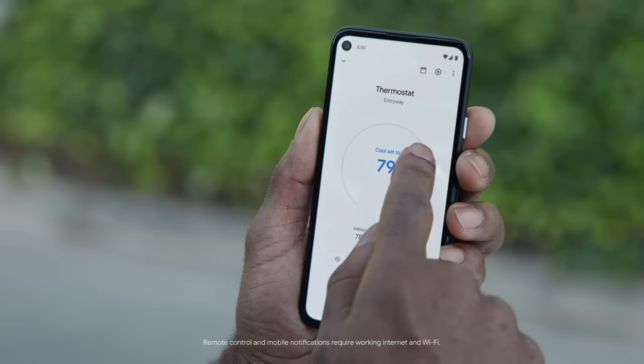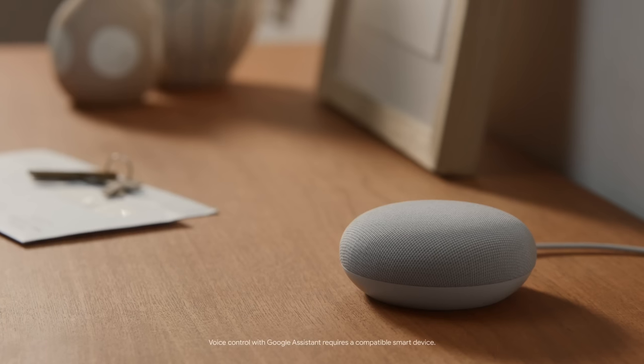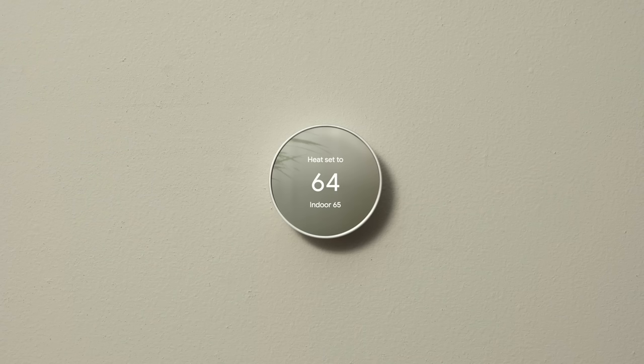And say you're at the park and want to come home to a perfectly cool house — you can go to the Google Home app and take care of that. You can also control the thermostat from your Nest speaker. Hey Google, raise the temperature.